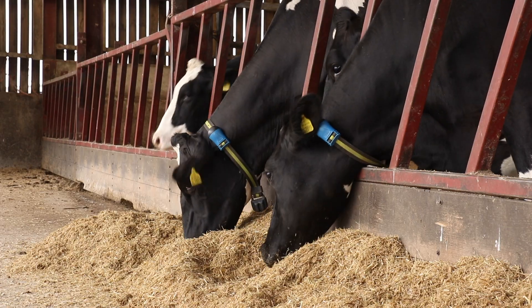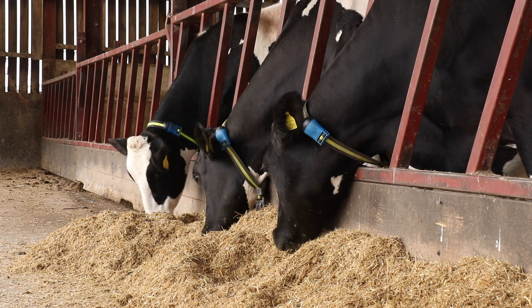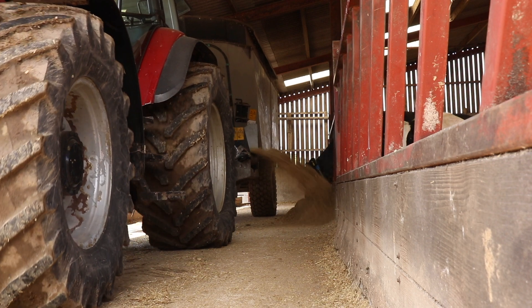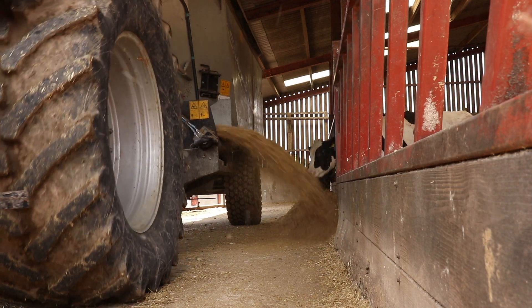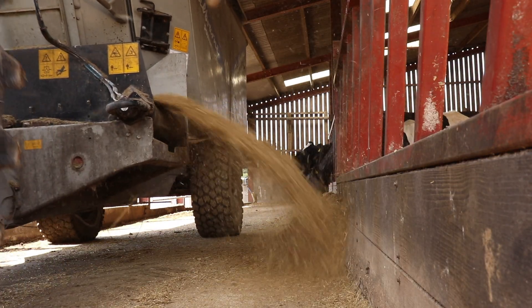We've recently upgraded to Allflex's SenseHub system which, in addition to spotting heats accurately and reliably and therefore enabling us to inseminate each animal at the optimum time, also measures rumination to highlight any cows which might be stressed, so that we can proactively adjust feed rations to fine-tune our calving management protocols.